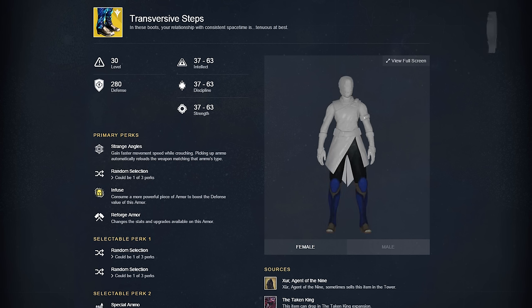Next up we have the first ever set of exotic boots for the Warlock — Warlocks have never had exotic boots in Destiny until now. They're called the Transversive Steps and they allow you to gain faster movement speed while crouching, and picking up ammo automatically reloads the weapon of that matching ammo type. That's a really insane perk that could definitely come in handy for PvE and certain situations — you literally reload any weapon of the type that you just picked up.